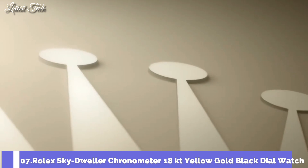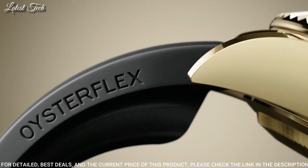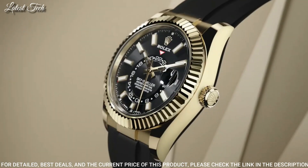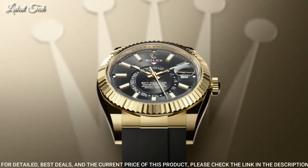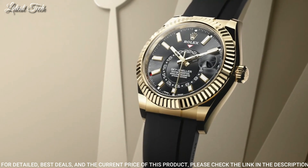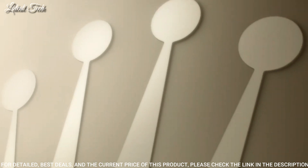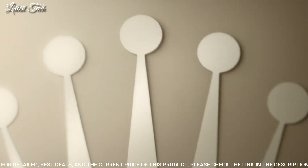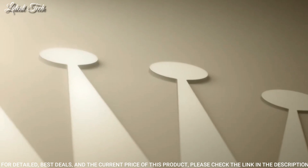Number 7: Rolex Sky-Dweller Chronometer 18-karat Yellow Gold Black Dial Watch. 18-karat yellow gold case with a black Oysterflex rubber strap. Bi-directional rotating 18-karat yellow gold bezel. Black dial with luminous yellow gold tone hands and index hour markers. Dial type: analog. Caliber 9001 automatic movement. Scratch-resistant sapphire crystal. Screw-down crown. Case size: 42mm. Water-resistant at 100m.